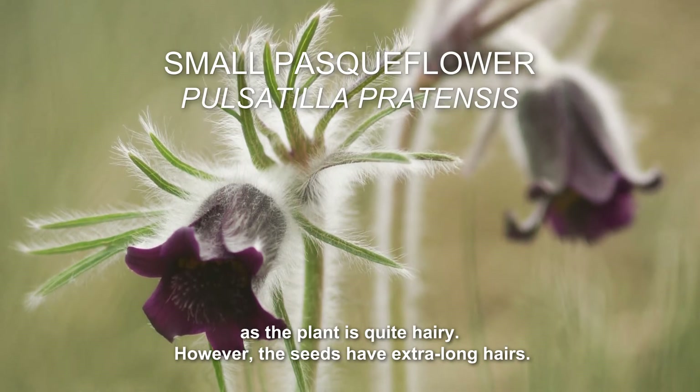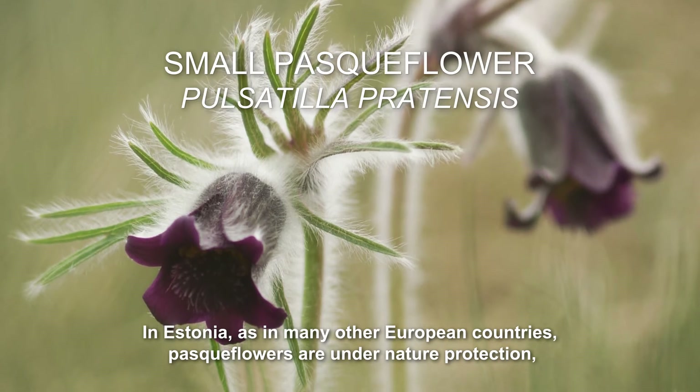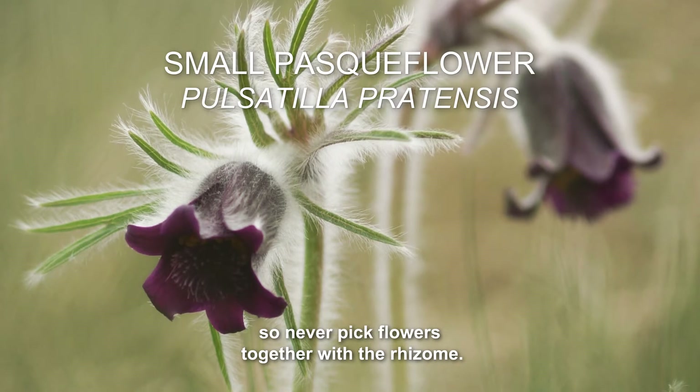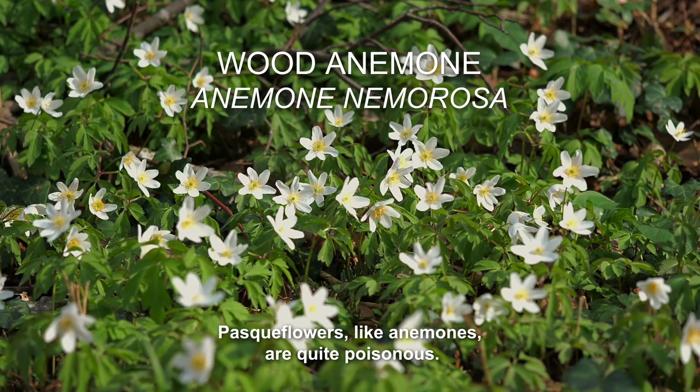However, the seeds have extra long hairs. In Estonia, as in many other European countries, pasque flowers are under nature protection, so never pick flowers together with the rhizome. Pasque flowers, like anemones, are quite poisonous.